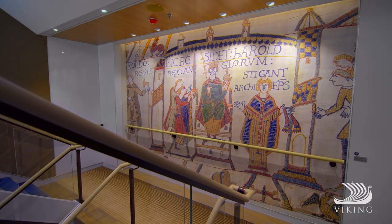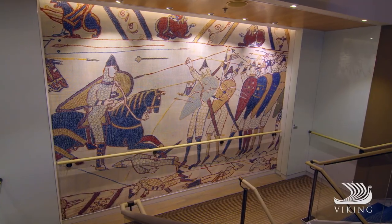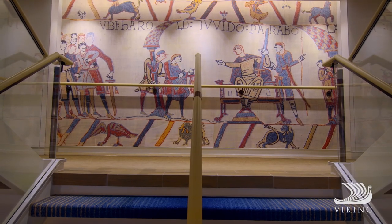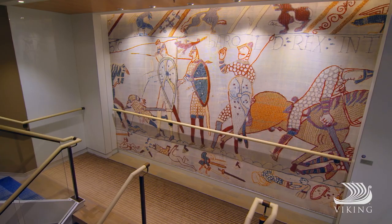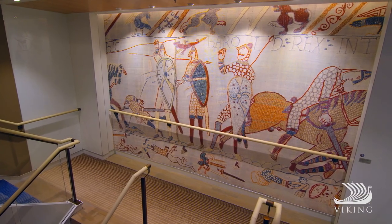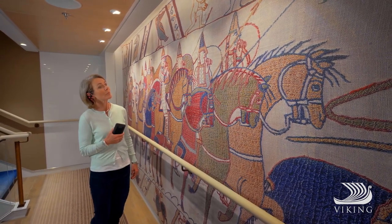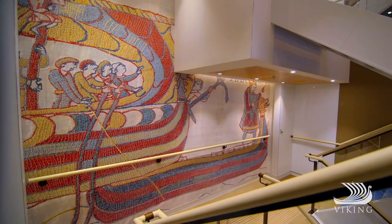Another significant piece of Norwegian history is found in our stairwells, where the walls are graced with excerpts from the Bayeux Tapestry, a priceless embroidered cloth from the 11th century. It's nearly 230 feet long and depicts the events surrounding the Norman conquest of England.